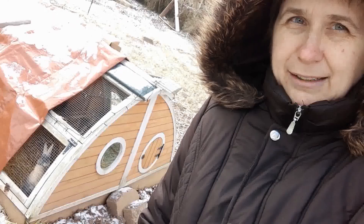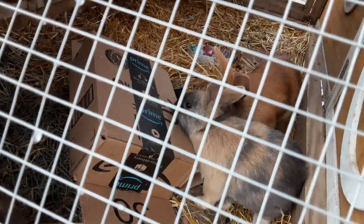Look at that bunny! Oh my gosh, that's so funny. They love it.